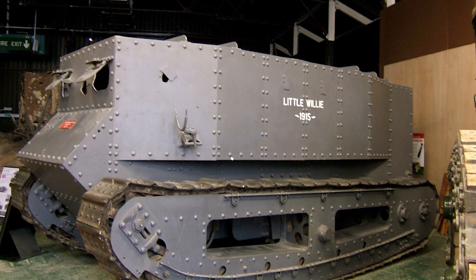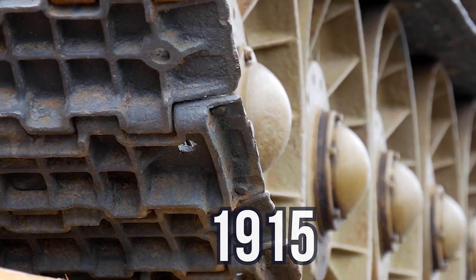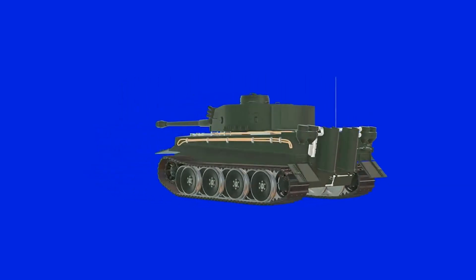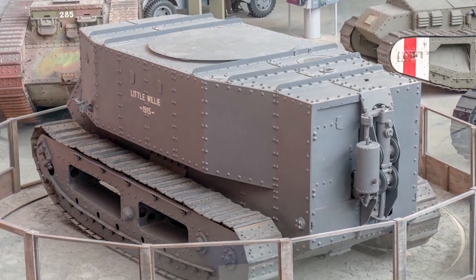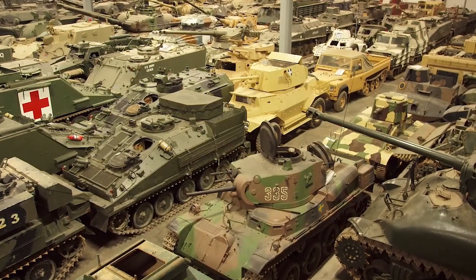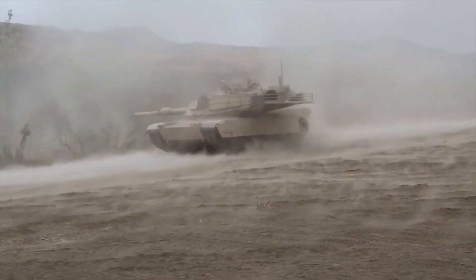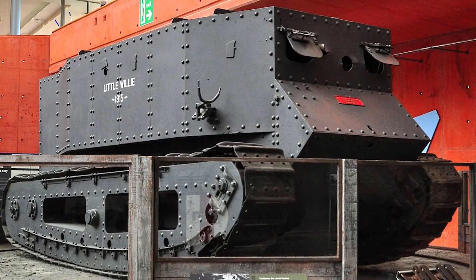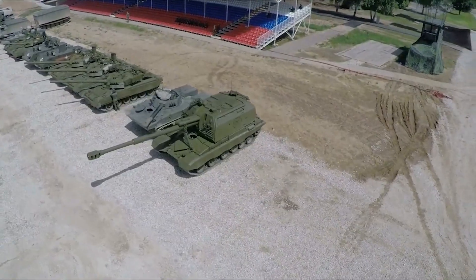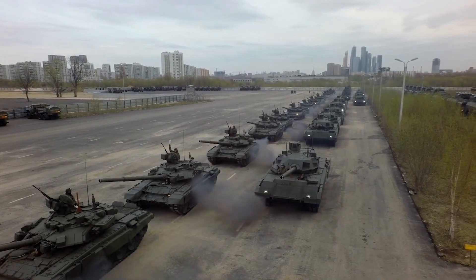Number 3: Little Willie. It was a prototype in the development of the British Tank Mark I. It was built in the fall of 1915 at the request of the Landships Committee and was the first completed tank prototype in history. Little Willie is the oldest surviving individual tank and is preserved as one of the most famous pieces in the collection of the Tank Museum, Bovington, England. Although Little Willie never saw combat and was redundant almost as soon as it was made, it represented a major step forward in military technology. Without the lessons learned from its construction and trials, it would have been impossible to build the vehicles that would supersede it.